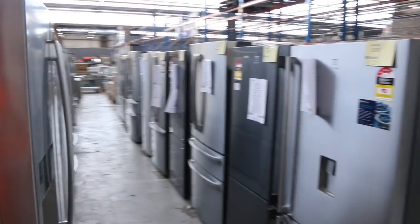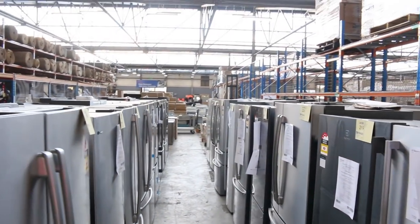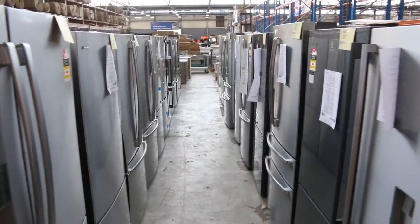We've got some beautiful fridges in at the moment — Electrolux, Westinghouse, Kelvinator, Hisense, LG. Two big rows of them, absolutely fantastic. Check your catalogues on all of those — they are magnificent.